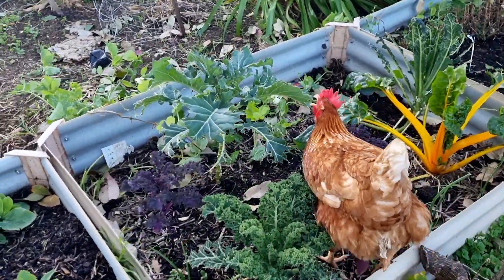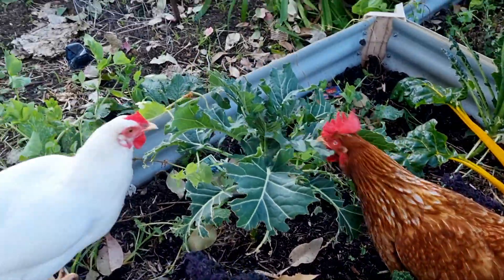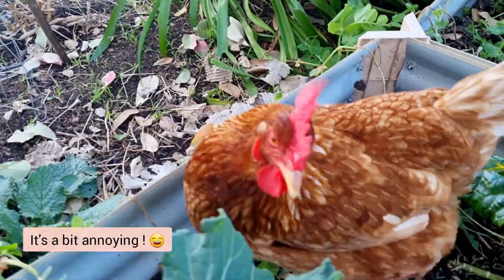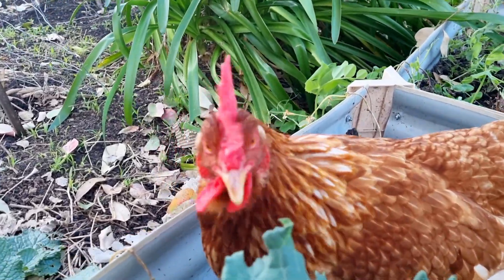It looks like Autumn has come over to her favourite place, munching away on the brassicas, and here's Snowflake too. They absolutely love it, and you know what, I don't mind because they're so good to us. When you think about it, they produce beautiful eggs.